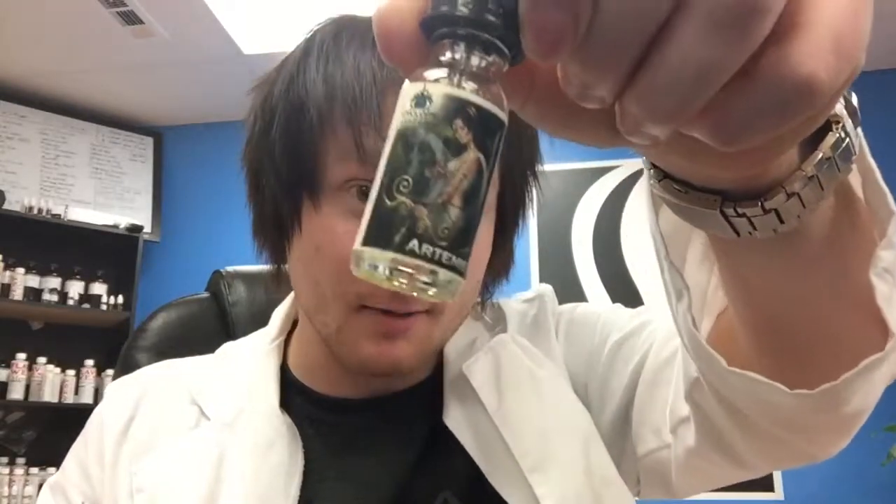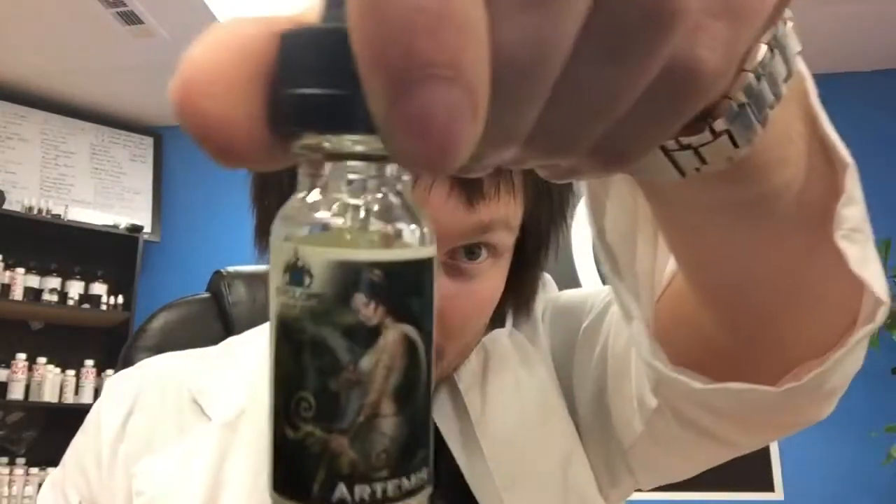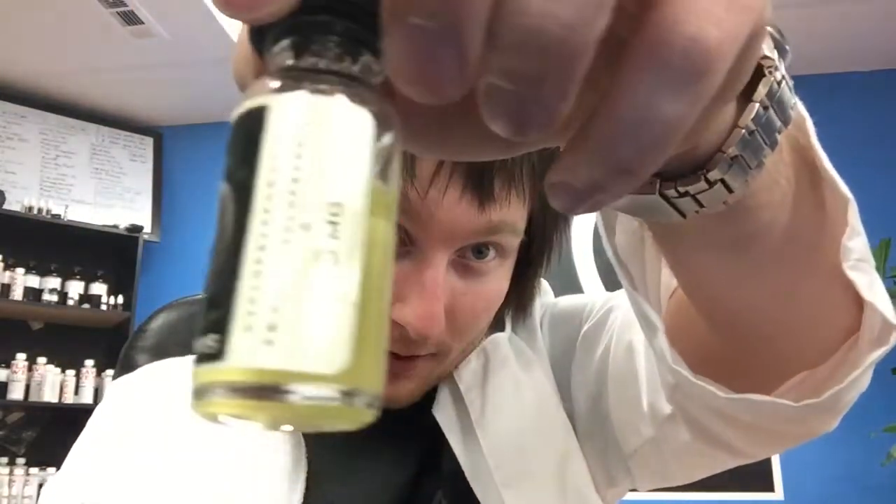Good juice. The flavor profile of this is Berry Cobbler. A little bit blurry there, but got a nice picture of Artemis on the label with the bow. Three milligram drip juice. These are 60VG 40PG blends, last I remember from the website.